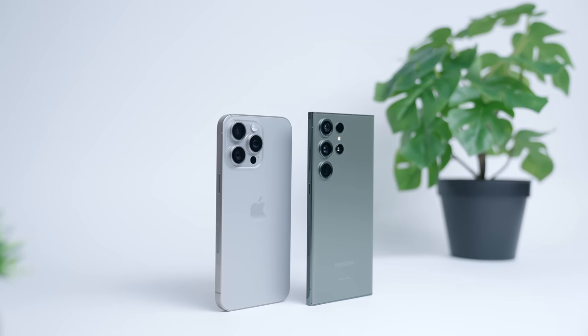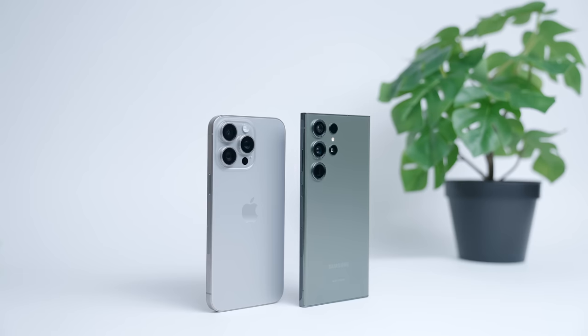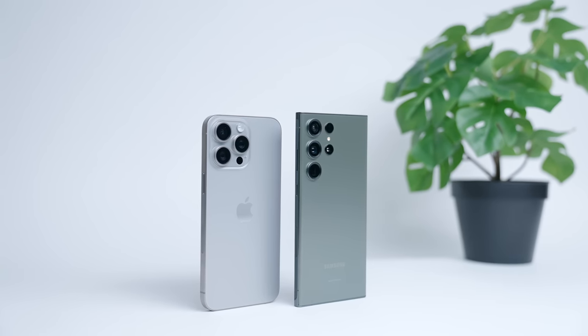It's that time of year again — Techtober is officially here, and there's no better way to kick off this season than by checking in with two tech giants, Apple and Samsung. The best way to get a finger on the pulse of who's winning this forever war between these eternal rivals is to compare their latest offering on the smartphone front.